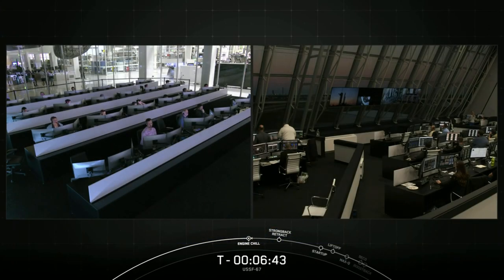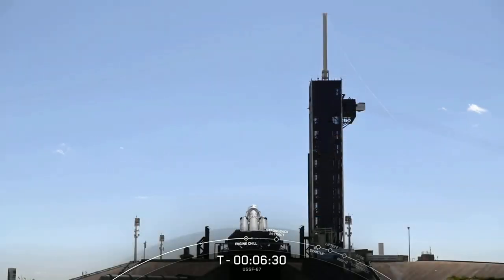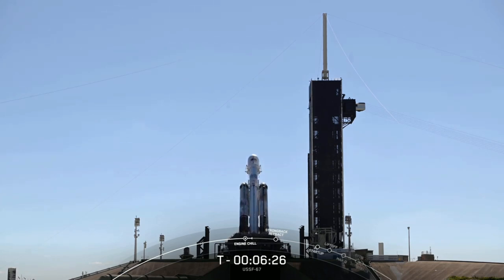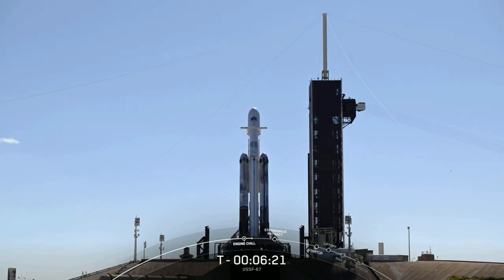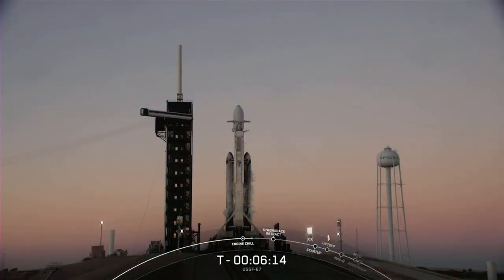At T-minus six minutes and 45 seconds, the SpaceX team continues to count down for launch of our fourth operational Falcon Heavy flight, and all systems are go. Following a successful static fire this past Tuesday, Falcon Heavy rolled out to the pad with the payload at 5:45 a.m. and went vertical about four and a half hours later. The SpaceX Launch Director polled the members of the launch team and got a go for propellant loading and launch.